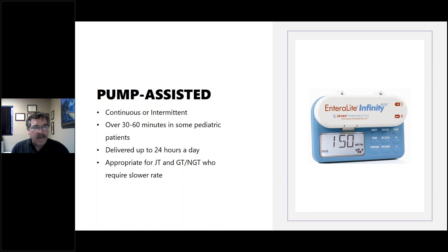Pump-assisted feeding can be continuous or intermittent, usually over 30 to 60 minutes in pediatric patients but can be delivered up to 24 hours a day for appropriate patients. It's suitable for jejunostomy tubes as well as gastric and nasogastric tubes, especially for those who require a slower rate. It's easier to control and more precise than gravity with a roller clamp, and any kind of modulation is best accomplished this way.